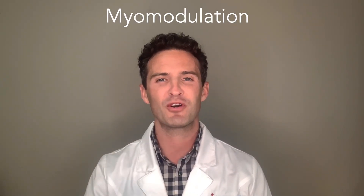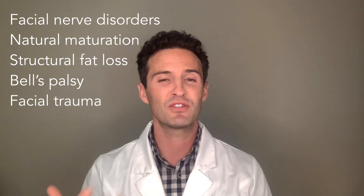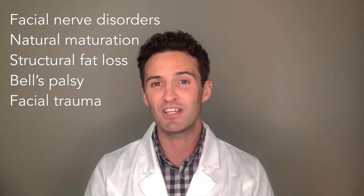Hi everyone, this is Dan Aesthetics Medical located here in Ottawa, Canada. Thanks so much for joining. Today we are talking about myomodulation, a term coined by Dr. DeMaio. Basically what it means is the change in activity of a facial muscle whenever you place filler around it. It can be used in theory to address certain complications such as facial palsy or structural defects — even for the natural process of aging, or what I prefer to say, maturation. Stay tuned, it's going to be fun.